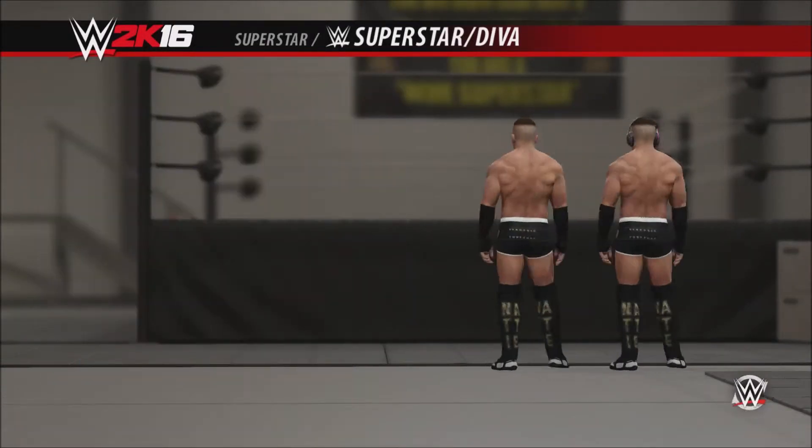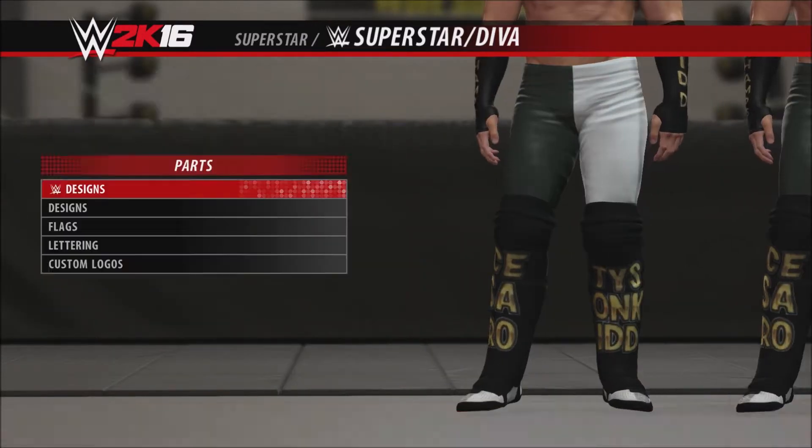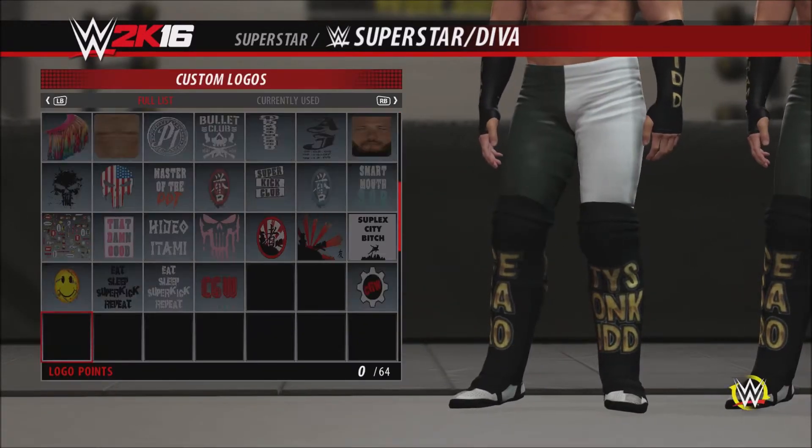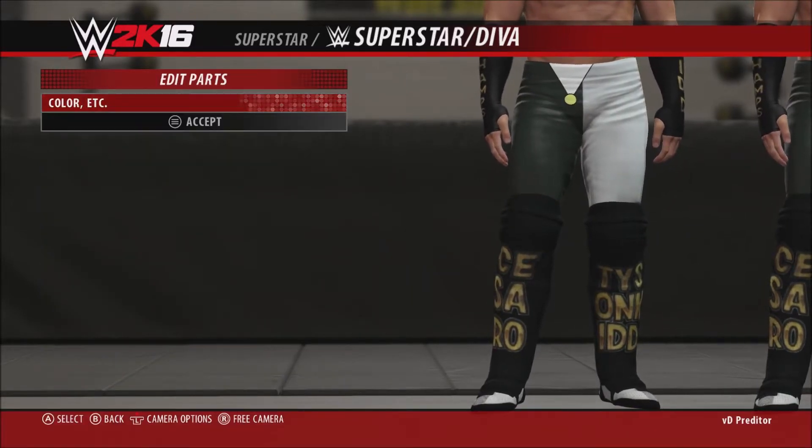Hey, what is up guys, welcome to another episode of Gimmick Boost. This week I'm working on Tyson Kidd, one of my favorite WWE superstars — he also had an amazing run in NXT, and I really can't wait to see him back after he recovers from the neck injury.